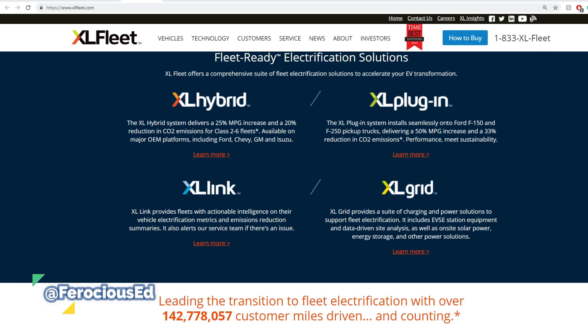XL — just if you're first time watching and don't want to watch the previous one — it has four different technologies. You have the XL hybrid system that increases miles per gallon by creating a hybrid system, and you have the plug-in system which is either a hybrid or fully electrical. Then XL link, which tracks fleet metrics like carbon dioxide emissions reduced. And XL grid is charging stations.